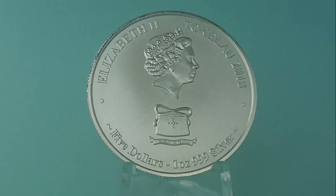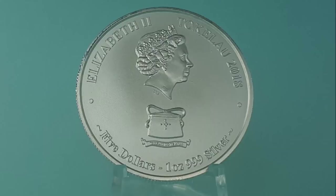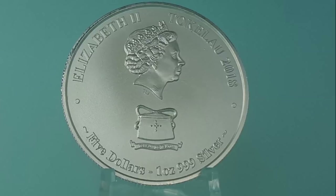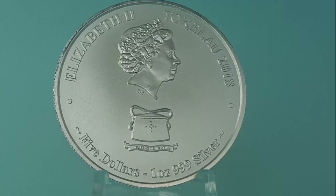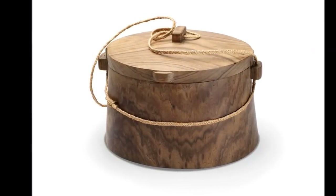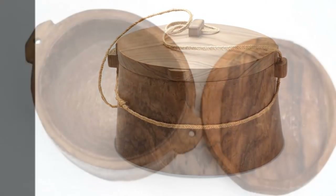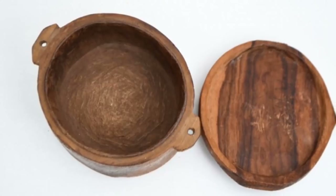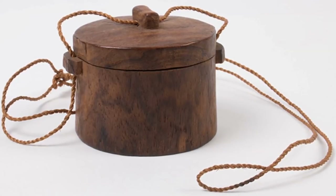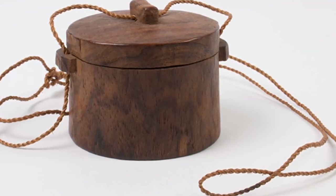The obverse, designed by Ian Rank-Broadly with the reduced effigy of Her Majesty Queen Elizabeth II, is a welcome change from the normal size effigies. Below the portrait is the national symbol for Tokelau, a Toluma. The Toluma is the name given to wooden boxes from Tokelau that are used to carry fishing gear in canoes or as storage containers in the home. It is made from a single solid piece of wood, ingeniously designed with a tight fitting lid and a coconut fiber looped cord allowing the lid to be lashed down while traversing over open ocean waters.